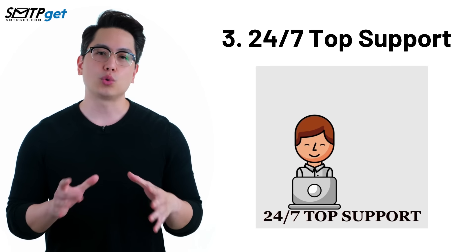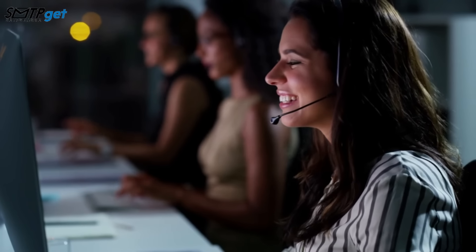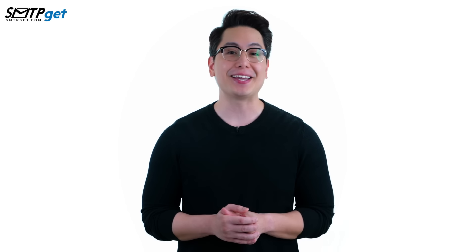Number three: 24/7 top support. Our expert team delivers 24/7 top-notch support, ensuring you have assistance whenever you need it, day or night.